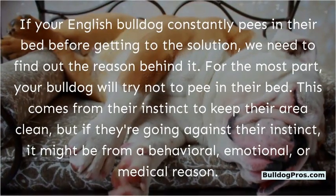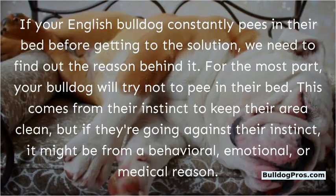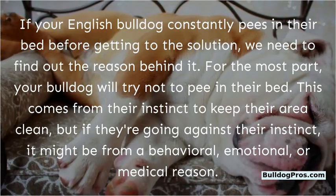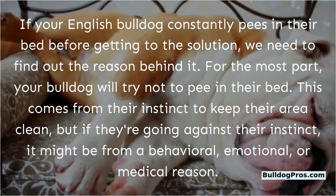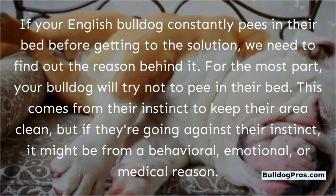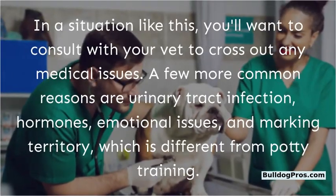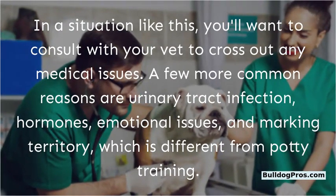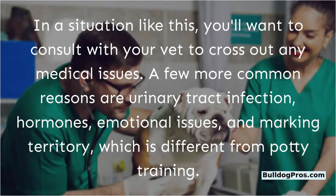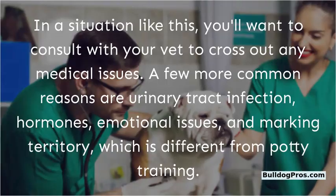If your English Bulldog constantly pees in their bed, before getting to the solution we need to find out the reason behind it. For the most part, your bulldog will try not to pee in their bed — this comes from their instinct to keep their area clean. But if they're going against their instinct, it might be from a behavioral, emotional, or medical reason. You'll want to consult with your vet to cross out any medical issues. A few more common reasons are urinary tract infection, hormones, emotional issues, and marking territory, which is different from potty training.